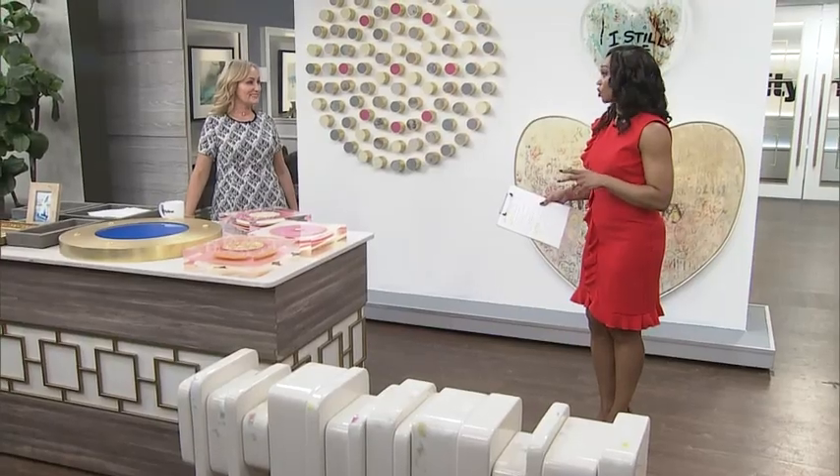We saw a beautiful, whimsical piece of art earlier. Now Karen is back with another interesting art installation — like a few of them. Gorgeous pieces of art.